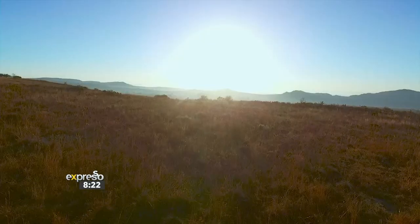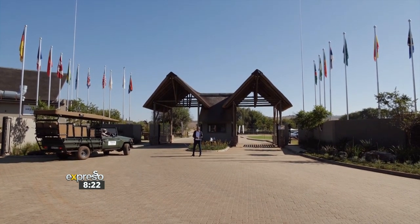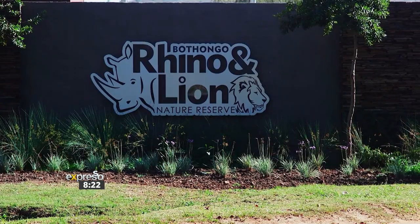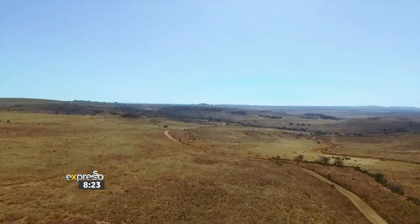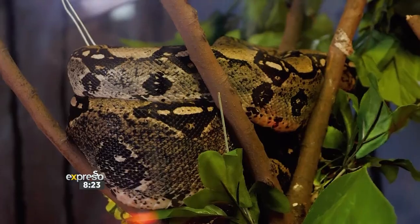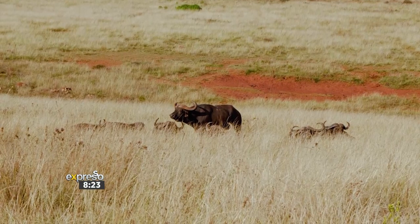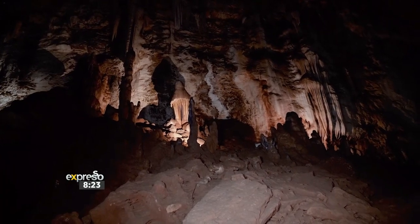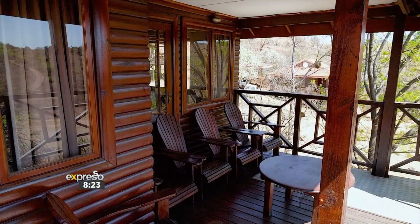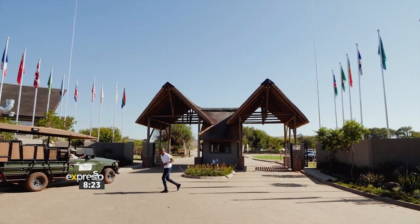Let's check it out. Good morning from the Botongo Rhino and Lion Nature Reserve near Krugersdorp in the cradle of humankind. For the past few months, you've seen some of the variety of experiences that this amazing place has to offer. Think of it as one of South Africa's best-kept tourism secrets. We're going to be discovering a whole lot more amazing hidden gems, so come along with us. Let's go.